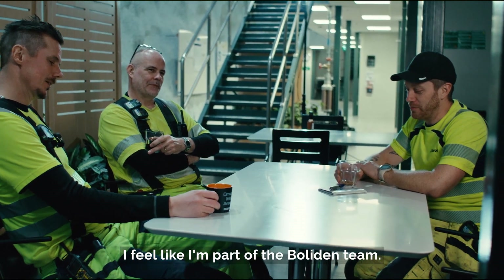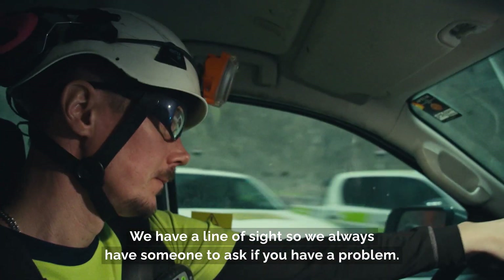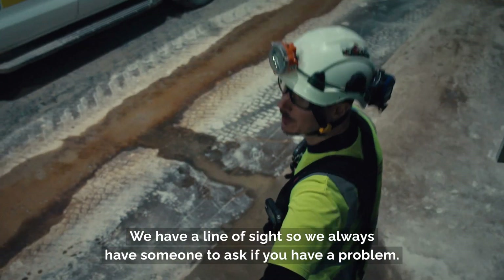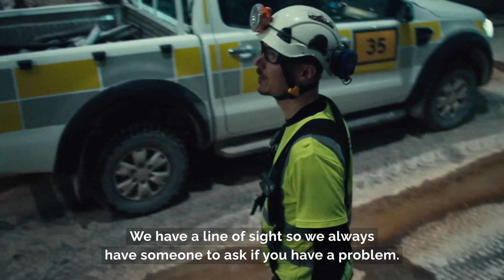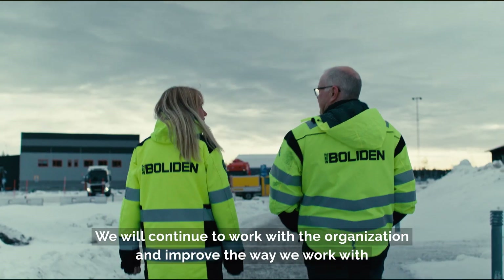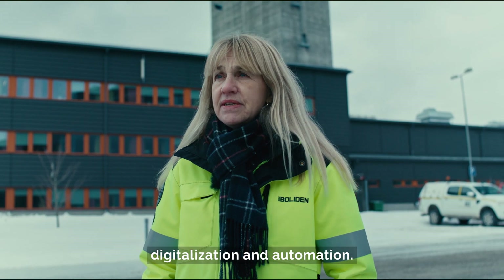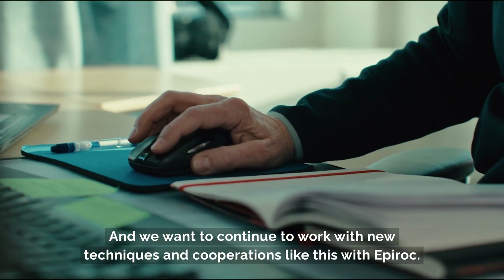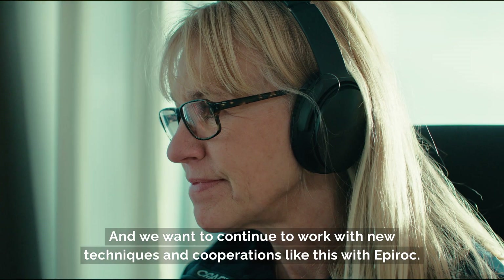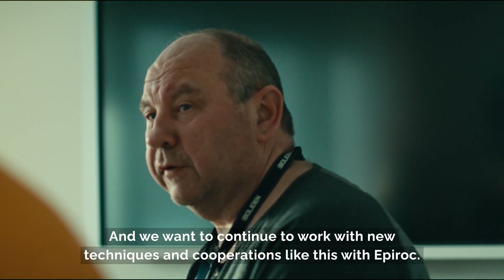I feel like I'm a part of the Boliden team. The Epiroc people have been here to help us start up the system. We have a line of sight, so you can always have someone to ask if you have problems. We will continue to work with the organization and improve the way we work with digitalization and automation, and we want to continue to work with new techniques and cooperations like this with Epiroc.